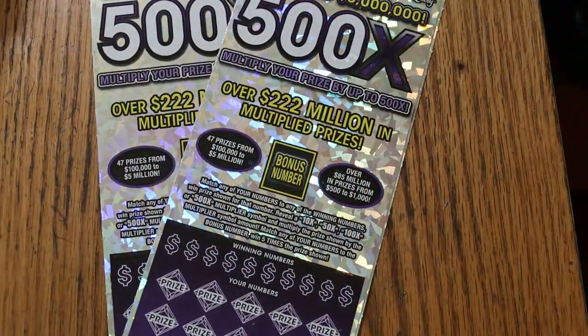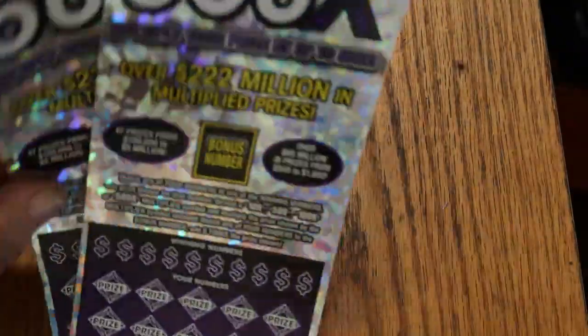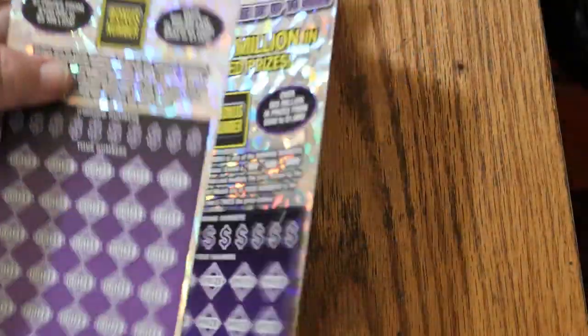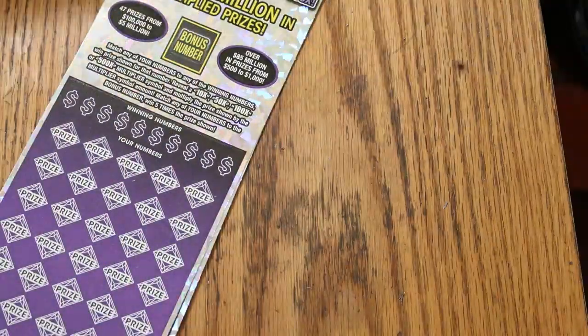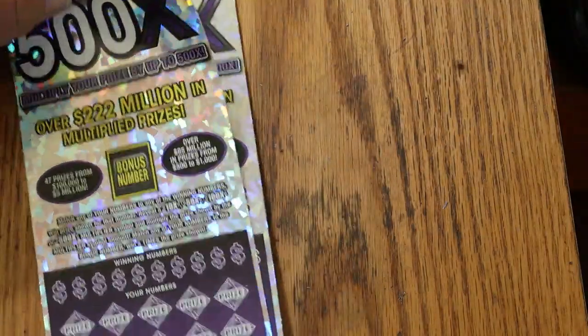I have trouble reading my own writing. So we're going to start with 16 and 17, and then go to the 000. Odds are 1 in 2.51, so let's see what happens.